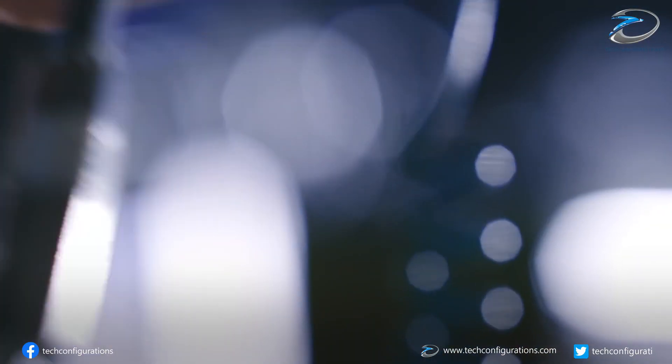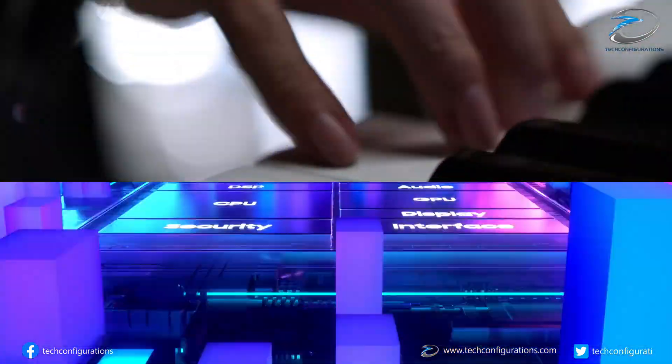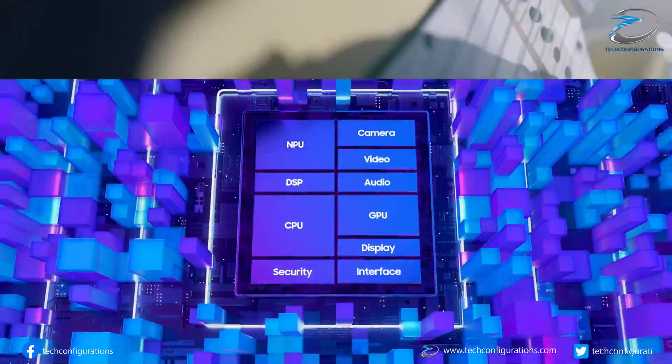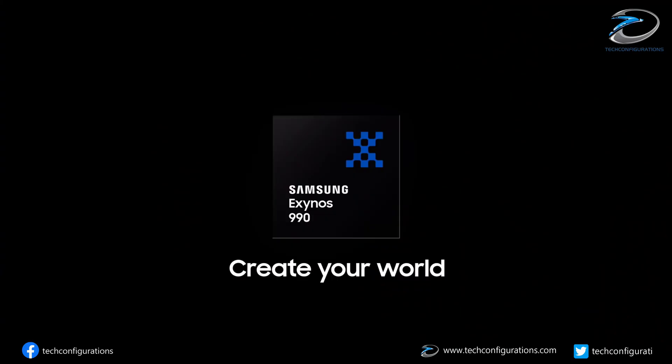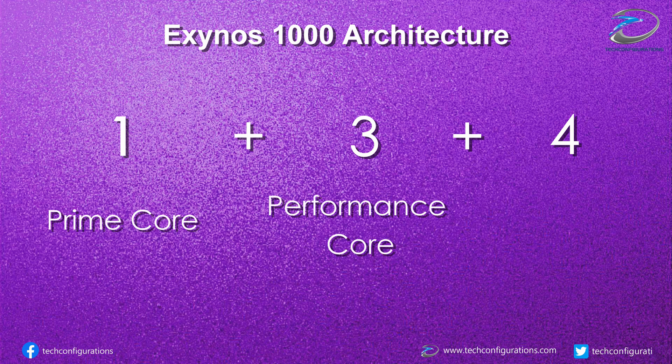So what exactly could be the reason behind this significant improvement in the performance of the Exynos 1000? For that, we have to look into the architecture. As per the latest leaks, both the Exynos 1000 and Snapdragon 875 would use a 1+3+4 core configuration, meaning both chipsets would have one prime core, three performance cores, and four power-efficiency cores.